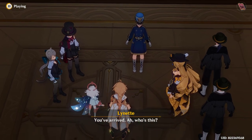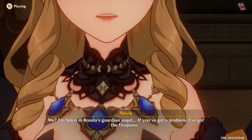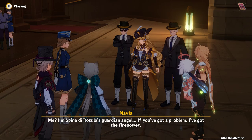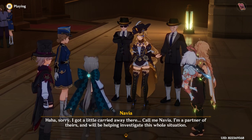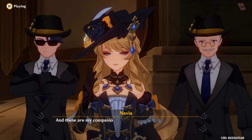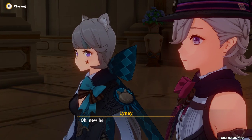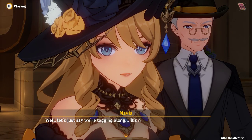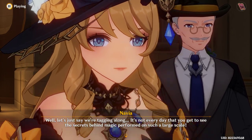You've arrived. Who's this? I'm Spina de Rosula's guardian angel — if you've got a problem, I've got the firepower. Sorry, I got a little carried away there. Call me Navia. I'm a partner of theirs and we'll be helping investigate this whole situation. And these are my companions — would you mind if they join as well? Fine by me. Oh, new helpers, I would be most grateful. Well, let's just say we're tagging along. It's not every day you get to see the secrets behind magic performed on such a large scale.